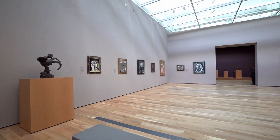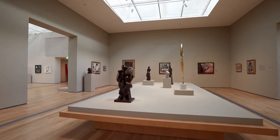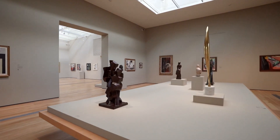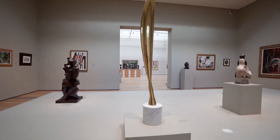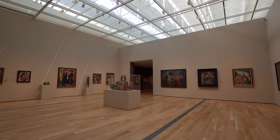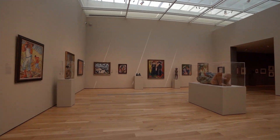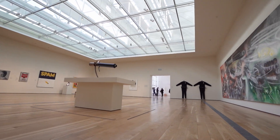Frank Gehry is a master of really honoring what works of art need. We worked out a plan that allows us to bring natural light to suffuse sculpture — like on the platform behind me — and yet provide a different quality of light to the paintings. He does that through building soffits; some of the galleries have soffits and some do not.